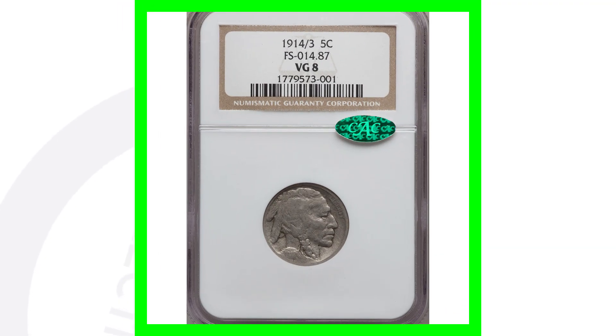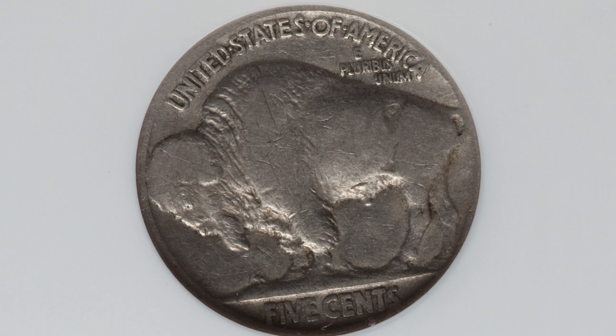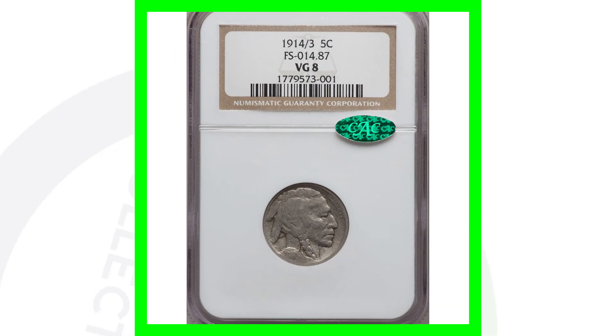Here's the same date with the four over three, but in very low grade condition — only graded VG 8 (Very Good 8), compared to the previous Mint State 65. That's a big difference in condition. However, because it has the four over three variety, this coin still sold for over $280. Without that variety, the coin really wouldn't be valuable given its poor condition.